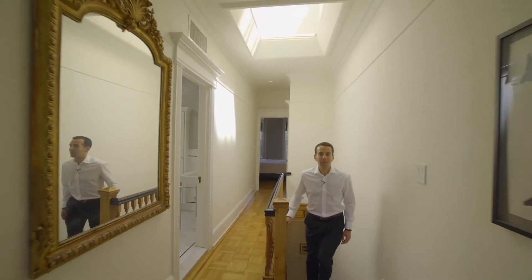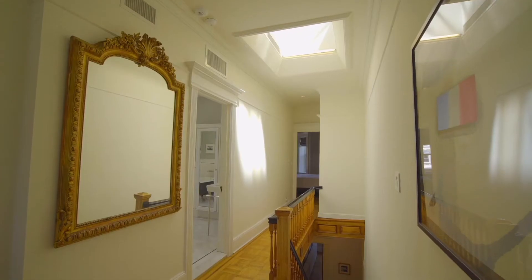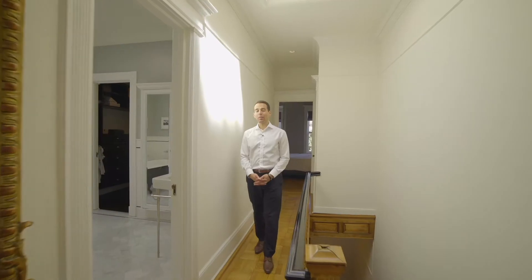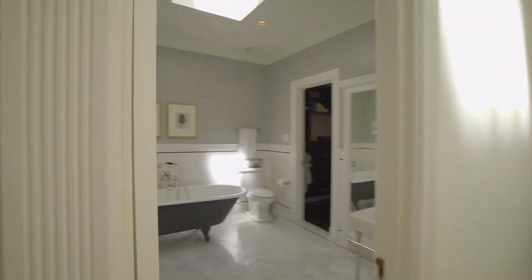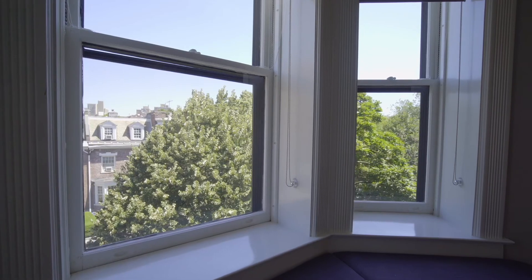We're here on the top floor of the home. As you can see, the staircase and this floor are basked in natural light from this gorgeous oversized skylight. You've got a rear bedroom, a spa-like primary ensuite bath, and then we'll head here into the primary bedroom — again with three windows across and a bay window overlooking Midwood Street.